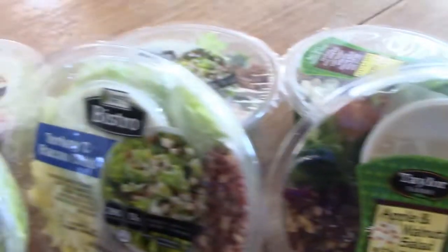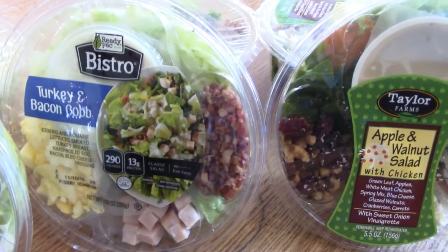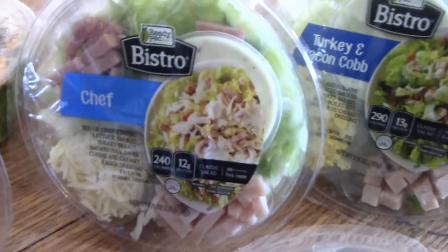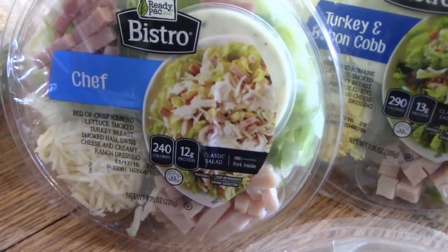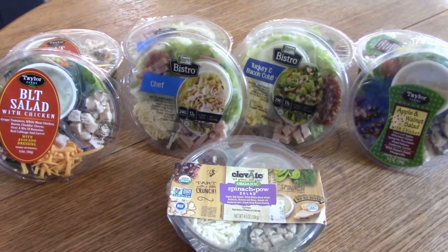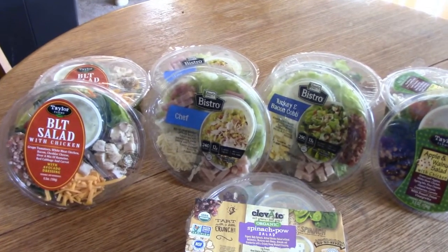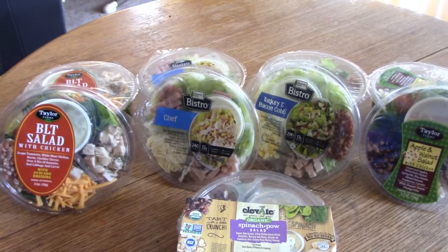I've never tried the turkey and bacon cob salad but it looked pretty good, so I grabbed one for my husband and one for myself. Then we have the chef salad too — the label gives you a full breakdown of the ingredients and nutrients. I get these from my local Walmart and they're very good. They run about $2.98, and there's one that's $3.98 that's a little bigger.